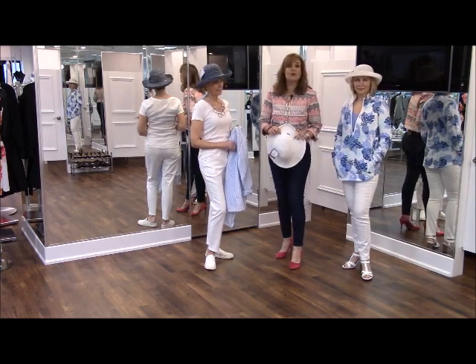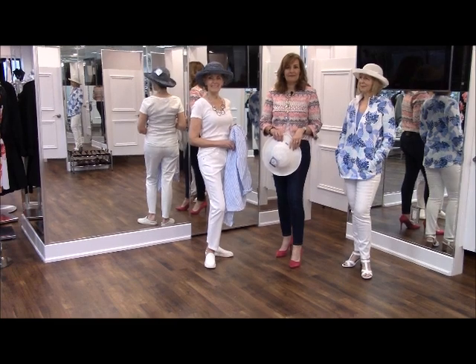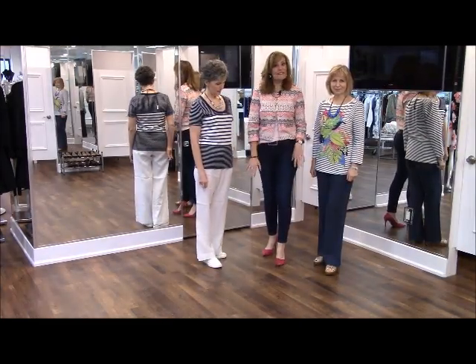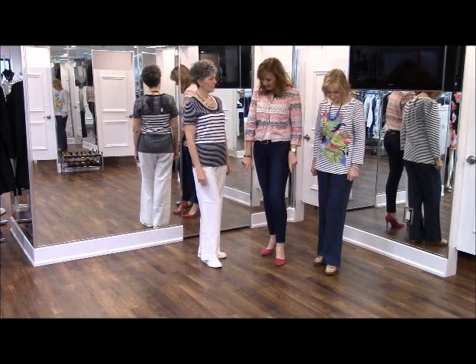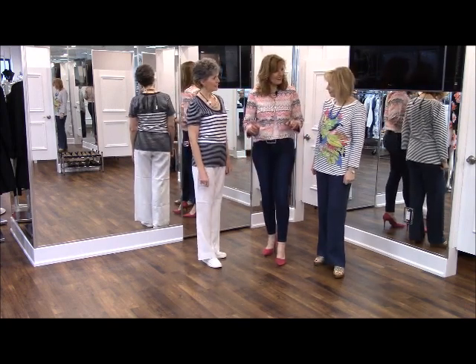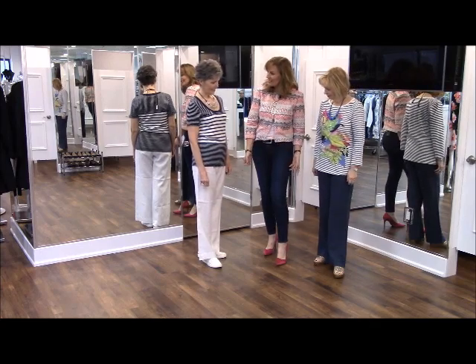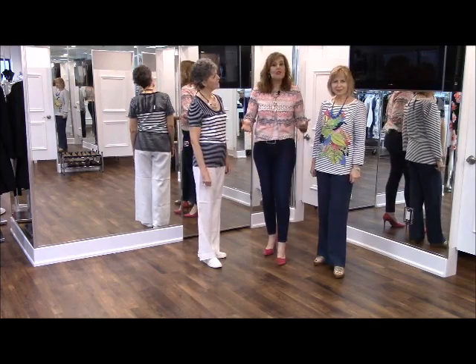Here we are back with our next grouping. Both ladies are wearing the same pant — the linen pant. It's funny because you were both saying how different it looks, and it looks entirely different in a different color. Amazing — two very nice and fresh looks.